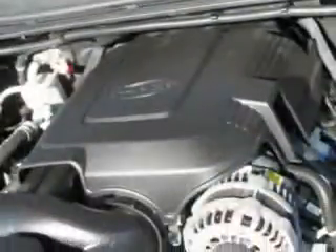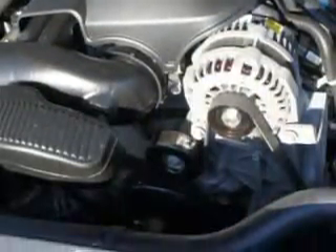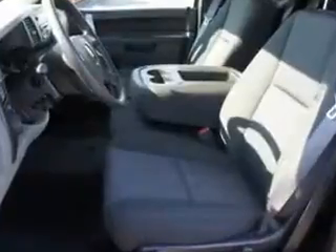Get where you need to go, enjoy the drive, and have peace of mind in this 2012 Chevrolet Silverado 1500. See us at Riverside Autoplex of Muscogee today.